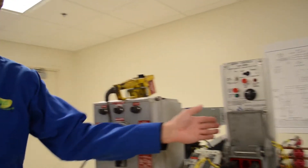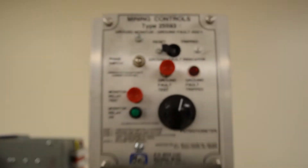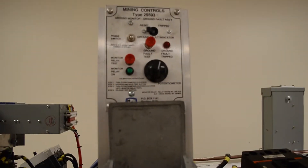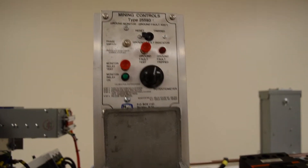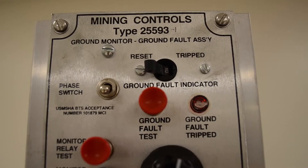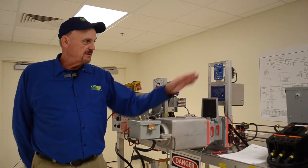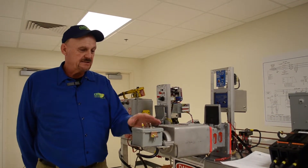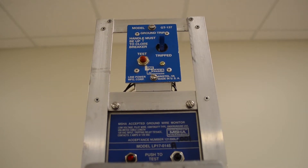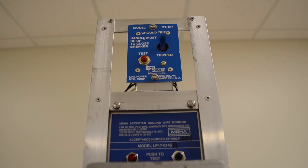Here's our second circuit on here and this is a mining control ground monitor. It's just a different type of company, a different type of circuitry that you'll see out in the industry. And we can also troubleshoot and test those. Here's a line power ground monitor and ground fault system that we can test and we can put different bugs or different problems into the system where the electrician can troubleshoot that system.